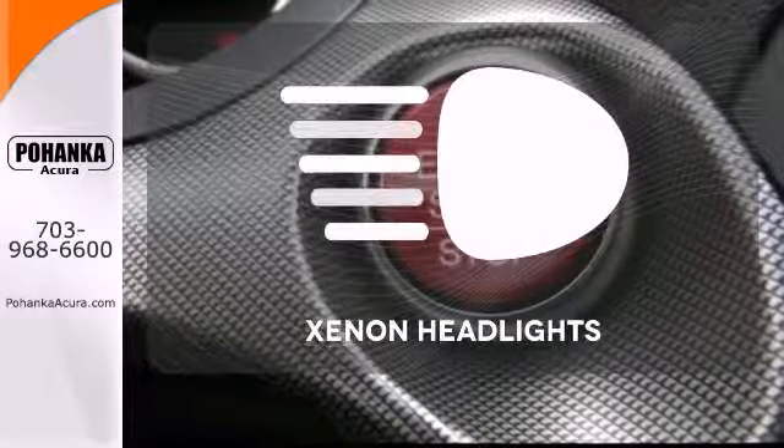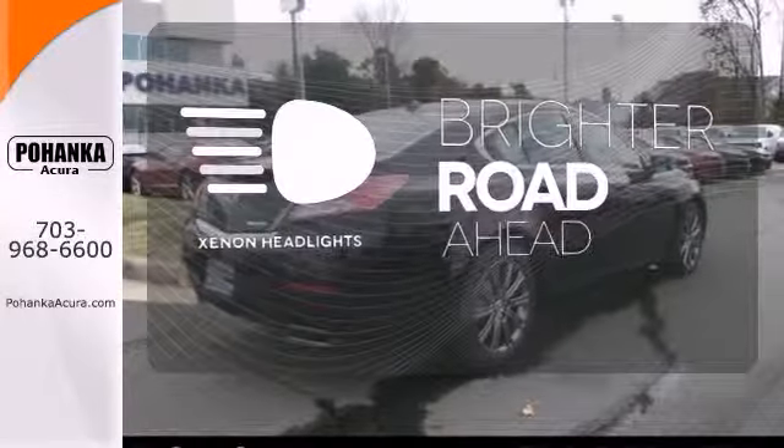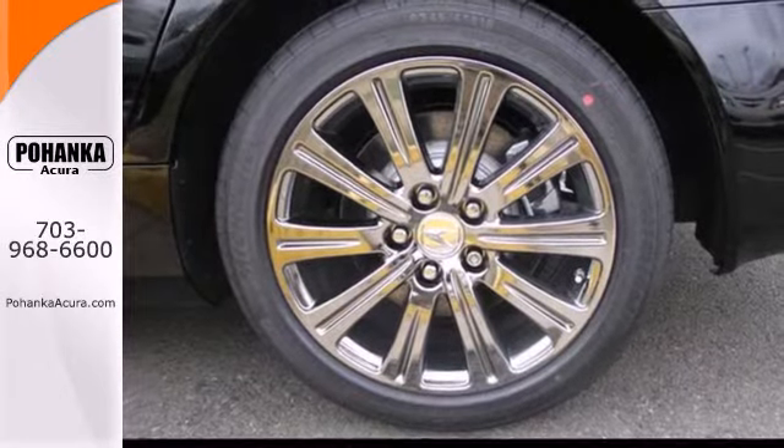The xenon headlights shine brighter for better visibility. An exceptional driving experience is just a test drive away.